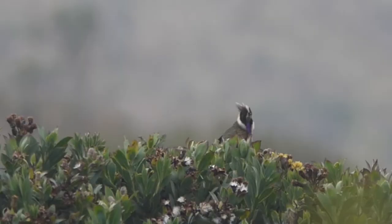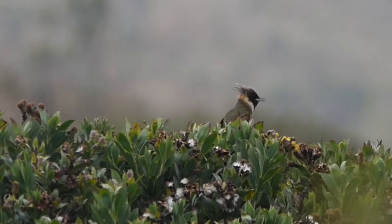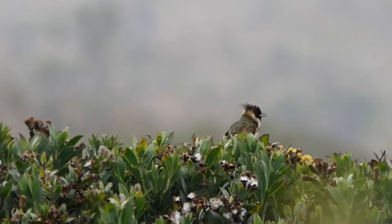Number two: the Buffy Helmet Crest. Up until 2013, the Helmet Crest family was just one species — the Bearded Helmet Crest. When it was split, Colombia gained three endemic species in one day: the Blue Bearded Helmet Crest, the Green Bearded Helmet Crest, and the Buffy Helmet Crest. They can only be found in high-altitude páramos. The Buffy Helmet Crest can easily be filmed in Los Nevados National Park in the Central Andes.